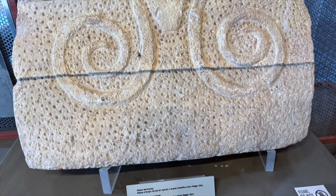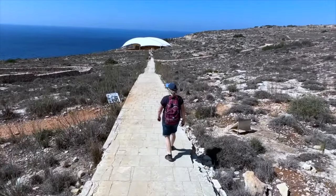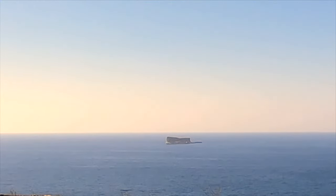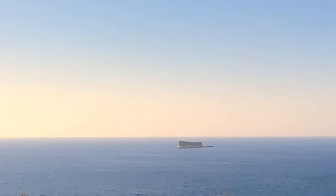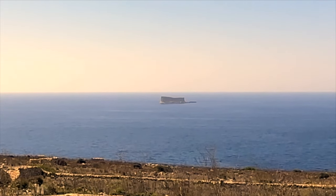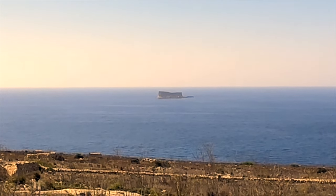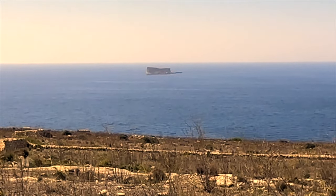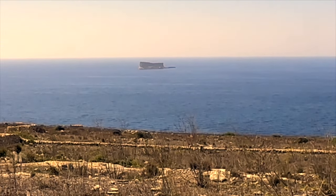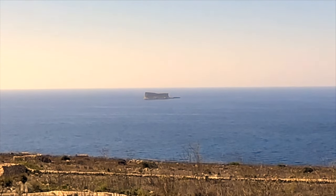We took time to wander around Hagar Qim before making the 500-metre walk down the hill towards the Mnajdra temple. On the way down you can't help but notice an island off the coast — the island of Filfla. There are loads of myths and folklore about the island, including that it was removed as a plug from a sinkhole by an angry god. However, it's just a limestone island off the coast of Malta, and it's quite carefully aligned with some of the doorways back at the temple. In more recent times it was bombed and used as target practice by the British Navy and military up until 1970.